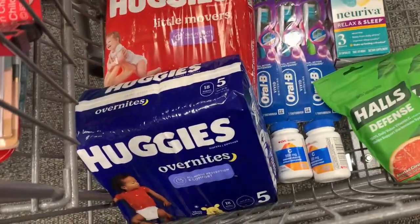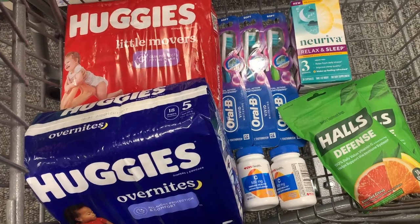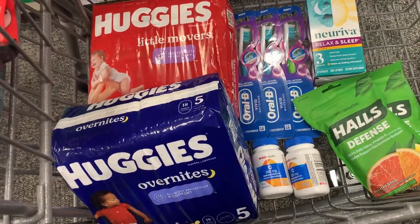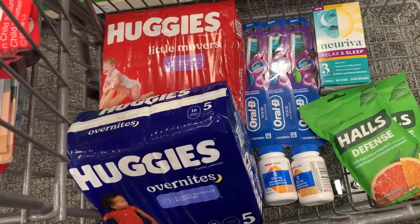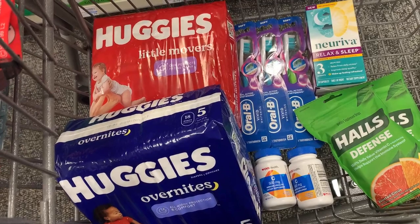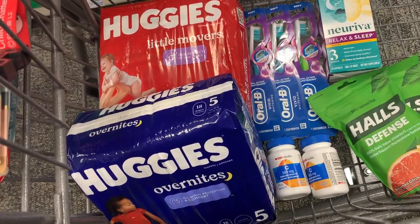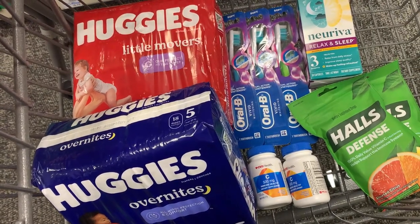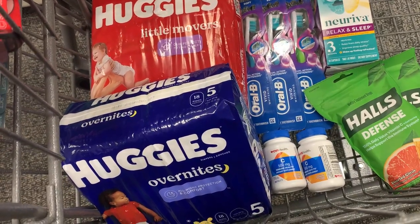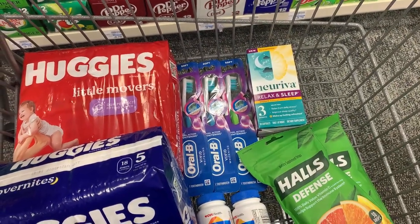Alright, so this is everything we're getting today: two Huggies diapers, three Oral-B toothbrushes, one Neuralva Relax and Sleep, two of the vitamin C, and two Halls. This totals about fifty-one dollars and thirty-seven cents, which gives us the threshold to use our eight-dollars-off-forty coupon. After that eight-off-forty, I'll be rolling about fifteen dollars in Extra Bucks, the five-off-three for the Oral-B, the two-dollar digital, and the three-dollar digital for one of the Huggies.